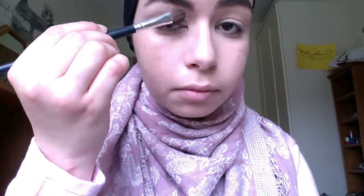Next I'm taking a fluffy brush and the Naked palette and I'm using the color Naked, which is the lightest matte color in the palette, and I'm just putting that all over my lids. I'm going for quite a natural, sort of awake look today because I was feeling quite sleepy and tired.